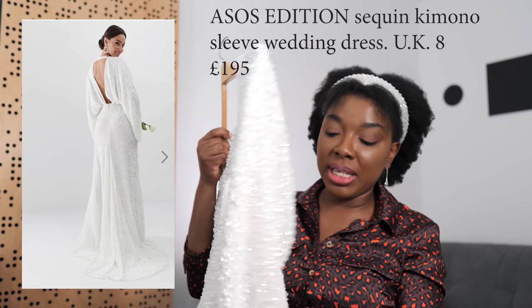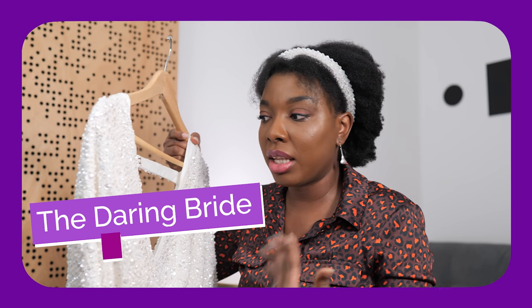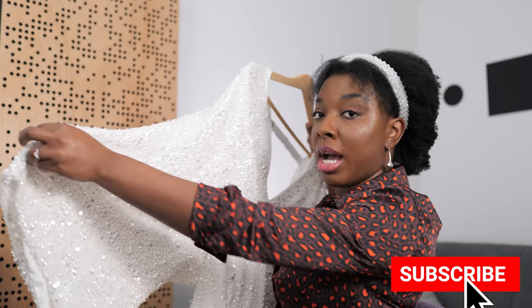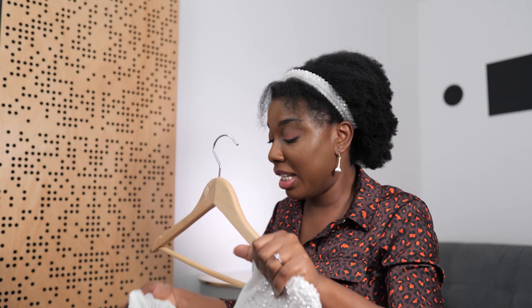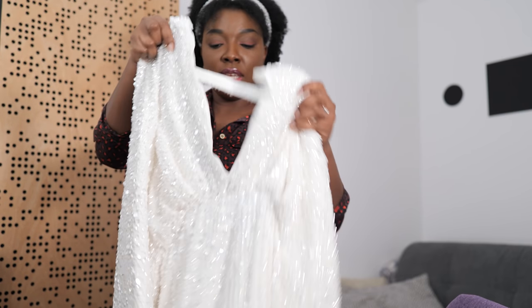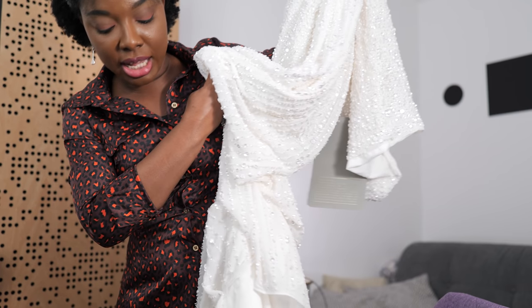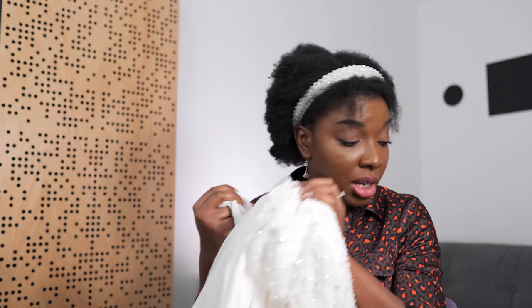So the second dress I got is this sequin beaded gown. It has a plunging V neckline on the front and a dip open detail on the back with a band that goes across. So you're showing clavicle, back, and shoulders, but then it has this wide kimono sleeve. It feels very heavy — it keeps slipping off the hanger, that's how heavy this dress is. As someone who appreciates and makes garments, I'm always very curious about fabrics. It has a train on the back too, and it's fully lined so you're safe and secure. The quality of the fabric and the finish are really really nice.